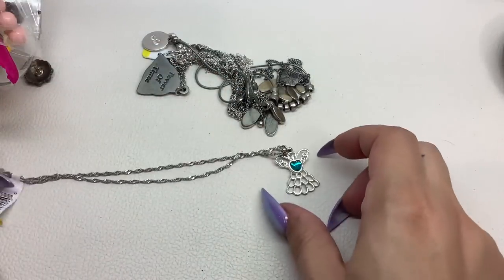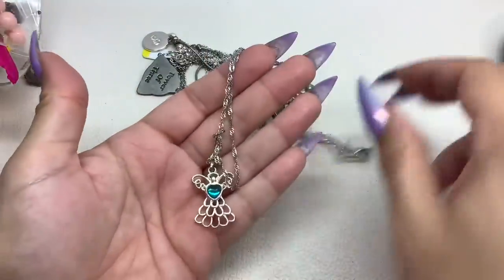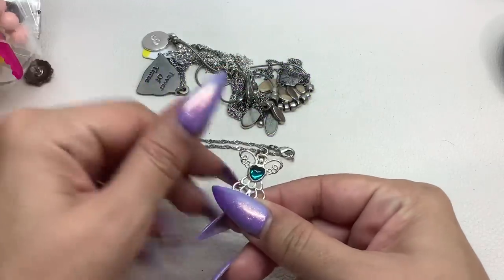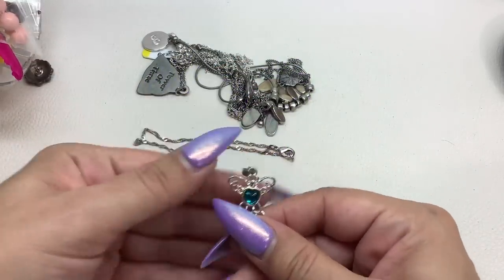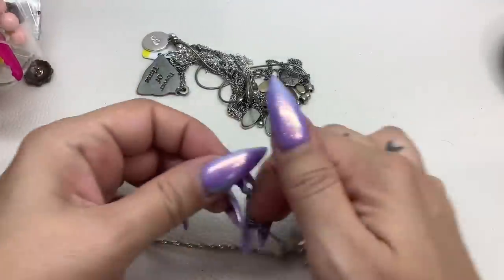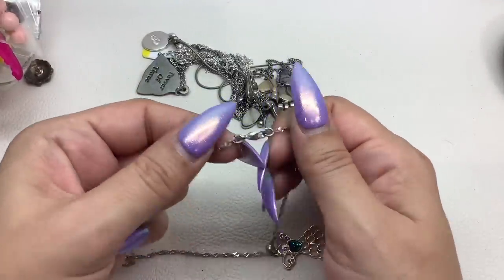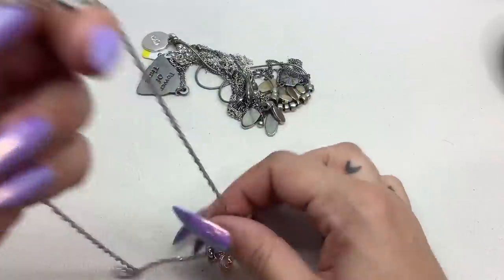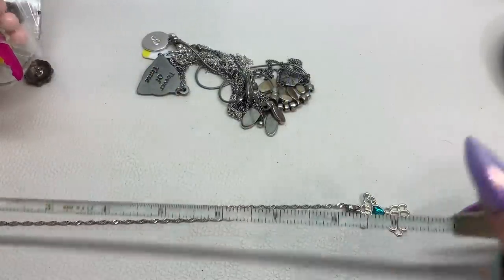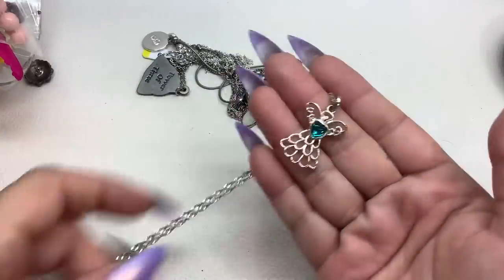This is a little angel with a greenish-blue little heart in the center. Has a little bit of wear. The chain looks good — the chain says NWT, which I believe is Avon. It's got a teeny little bit of wear overall. It's an 8-inch drop. Let's do this for $4.